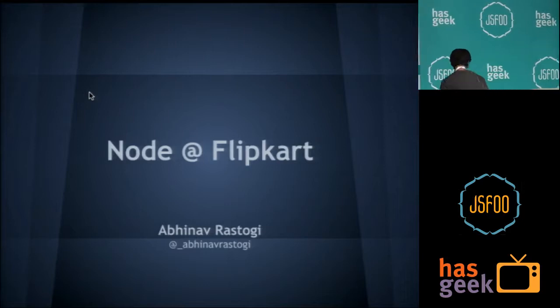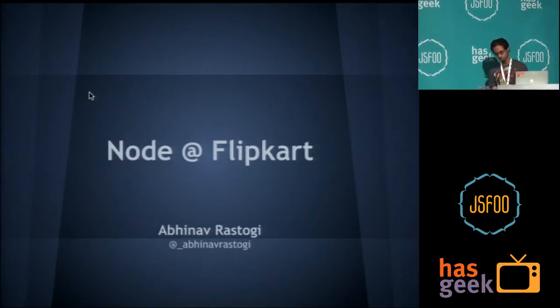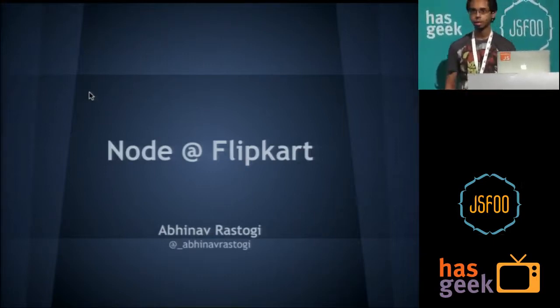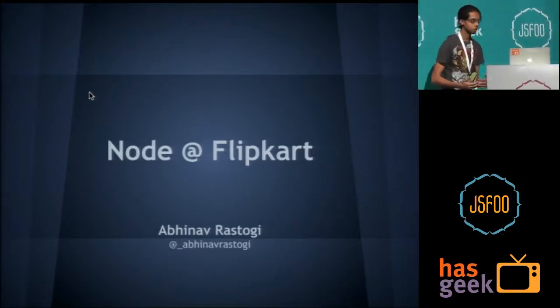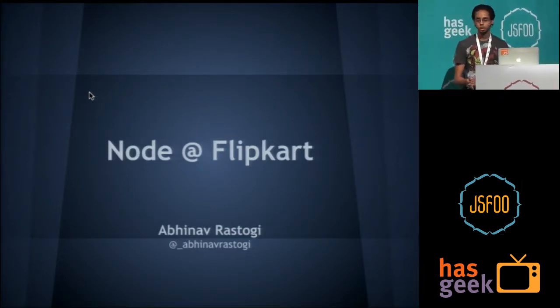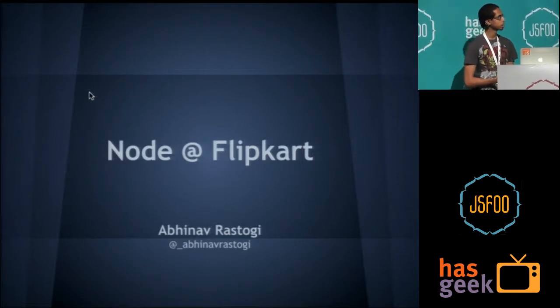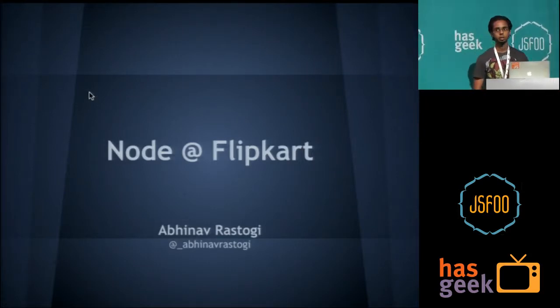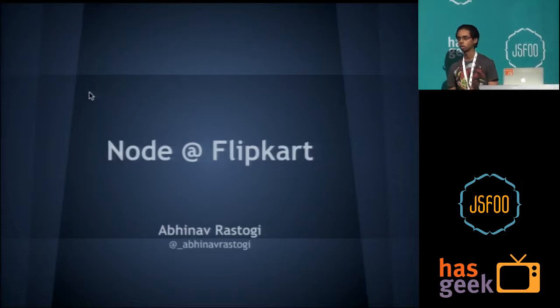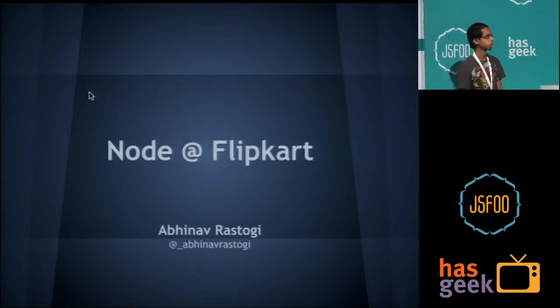With a PHP-based stack, it mostly depends on the implementation that you have. As time goes on and new technologies come in — now we can run JavaScript on the server — there's always room for improvement. That's where we decided to look at a more JavaScript-oriented, different approach from the existing one that we had.